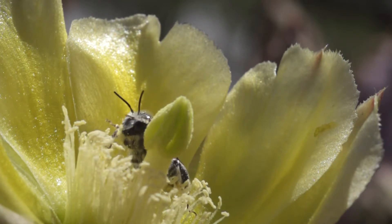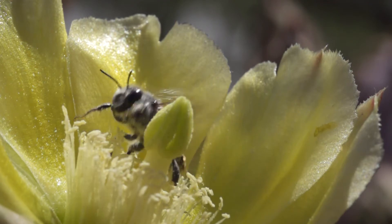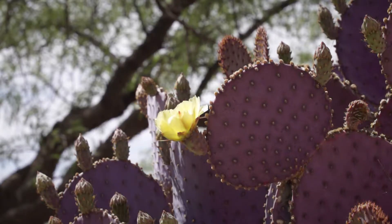Just look at all that pollen. Nice! During the spring and summer, they'll visit as many flowers as possible while they last.